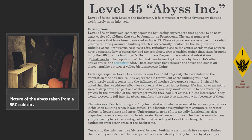Level 45 is an inky void sparsely populated by floating skyscrapers that appear to be near exact copies of buildings that can be found in the frontrooms. The exact number of skyscrapers discovered so far is 33. These skyscrapers are arranged in a radial pattern centering around a building which is structurally identical to the Empire State Building of the frontrooms' New York City. Buildings close to the center of this radial pattern have a constant flow of electricity and are completely free of entities other than those brought in by the BRC.